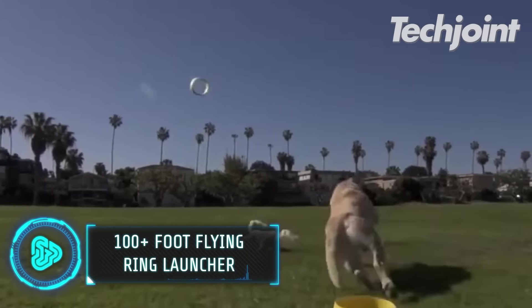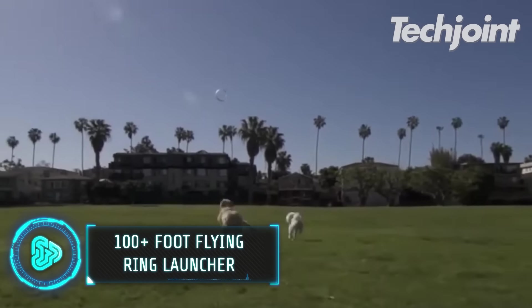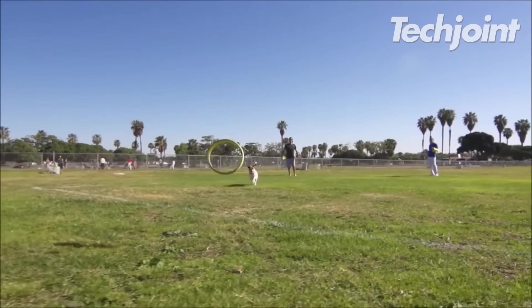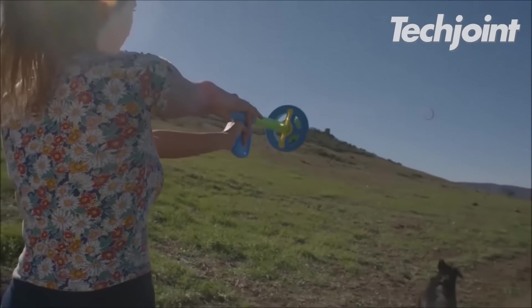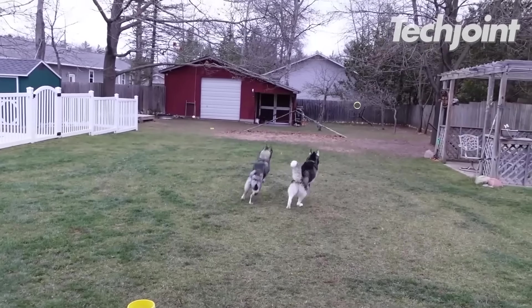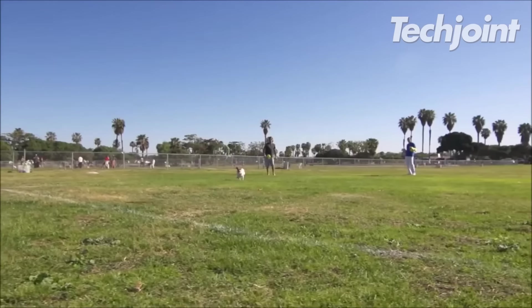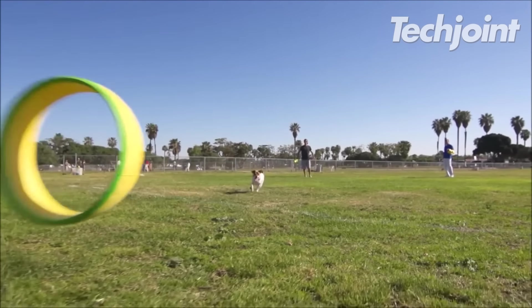Playing with your dogs has never been this engaging because of this flying ring launcher that reaches over 100 feet. Your dog can enjoy fetching and retrieving toys without ruining them right away. It is lightweight, durable and made of non-toxic materials to ensure your dog's and children's safety while playing.